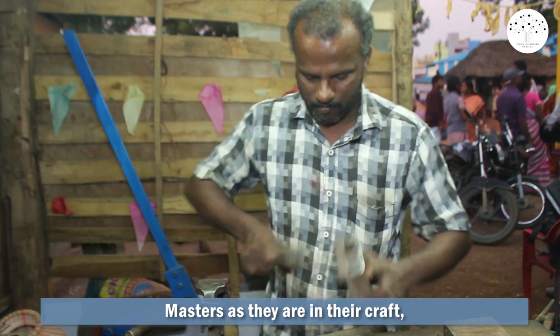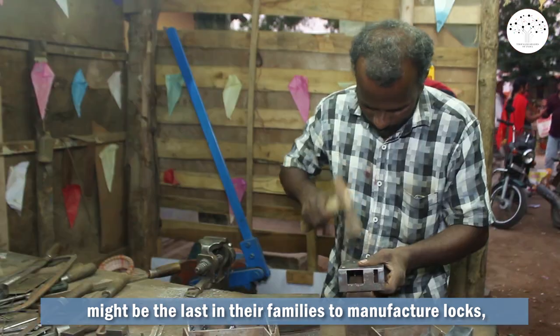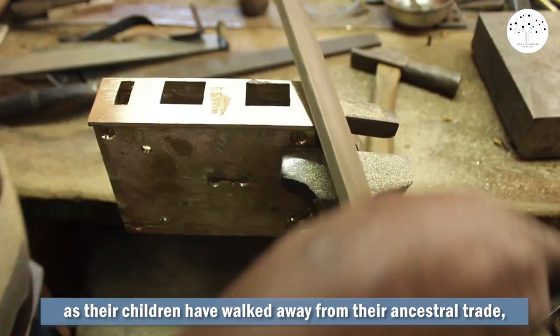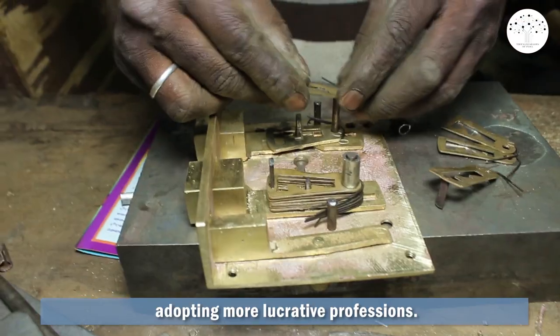Masters as they are in their craft, Mohan, Velayidam and Armugam might be the last in their families to manufacture locks, as their children have walked away from their ancestral trade, adopting more lucrative professions.